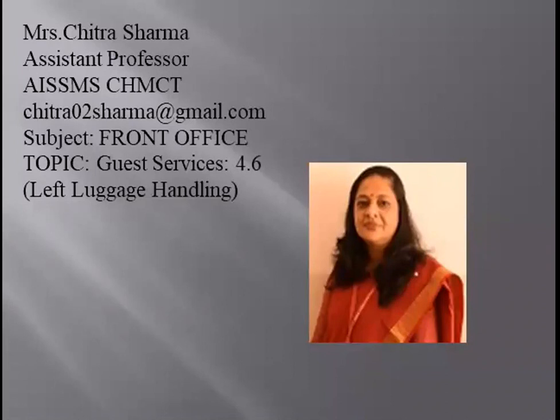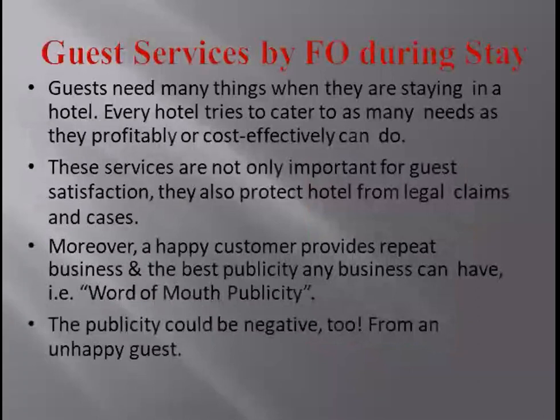What is left luggage handling? Why do we give this option to the guest? Basically, we give different types of services to the guest when they are staying in the hotel, and we try to cater to as many things as possible. This becomes a word of mouth publicity, which could be negative too from an unhappy guest, so we try to avoid that at any cost.